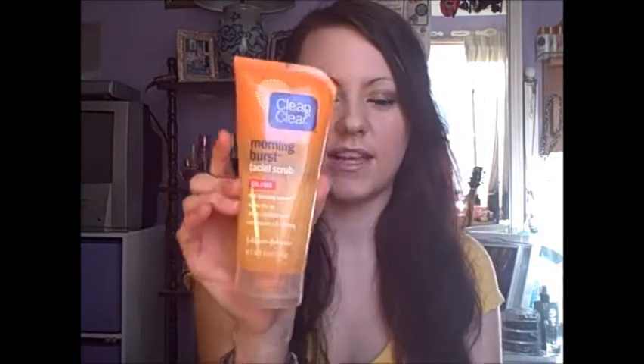The first thing I'm going to start with is a face product I like — it's the Clean and Clear Morning Burst Facial Scrub. I use it every morning before I get in the shower. It smells really, really good — like citrus and orange, lemon and ginseng and all that good stuff. I wouldn't suggest this to someone who doesn't like the smell of citrus.